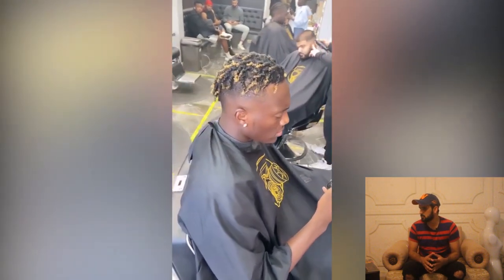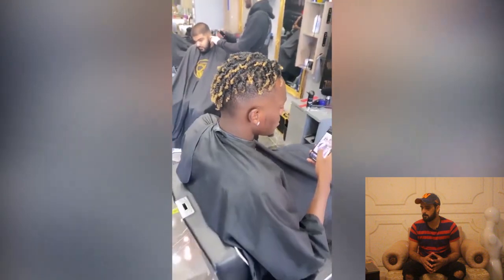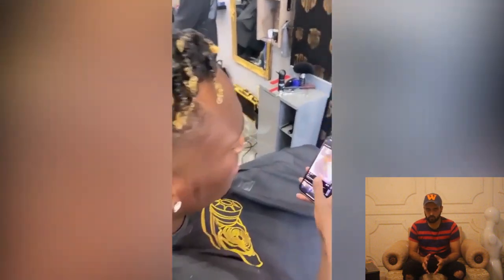We have got another clip and in this video we will show you how to make a braid or locks.